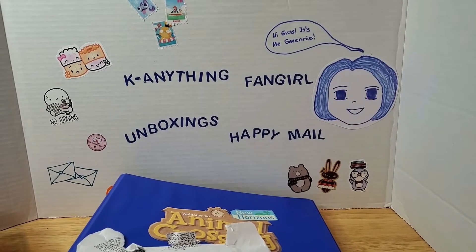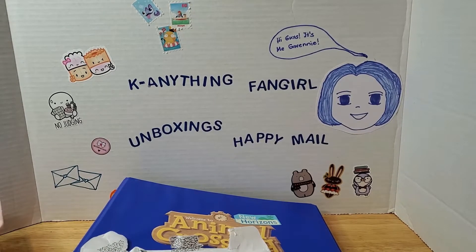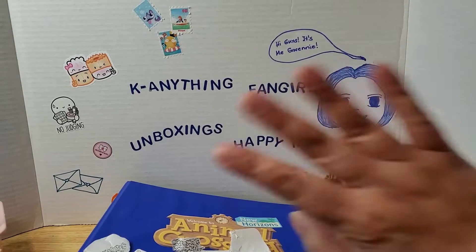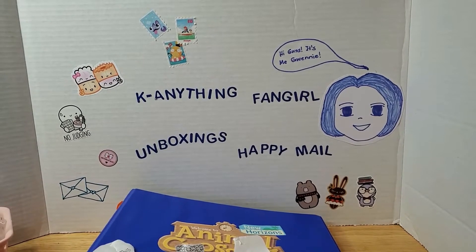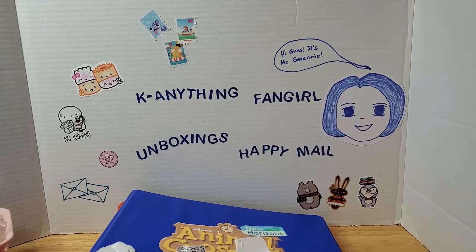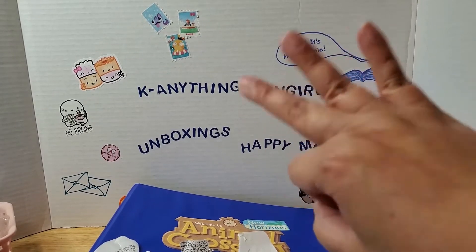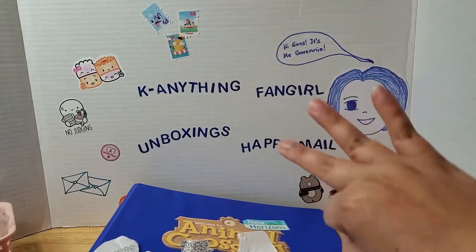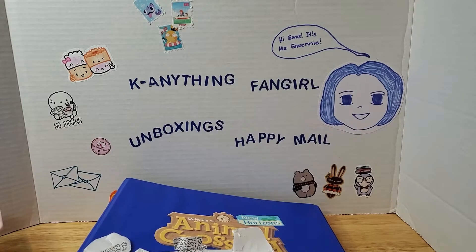Hi guys, it's me Gwynny, back with another video. This video is not going to be a haul video per se — it's actually a collection video. My name is Gwynny, also known as Kanything Fangirl. I do sticker hauls and stationery hauls most of the time, but this time it's going to be different. I'm a sticker addict, washi tape addict, stationery addict, K-pop and Asian drama fan, bookworm, gamer, and collector — more of a hoarder really.